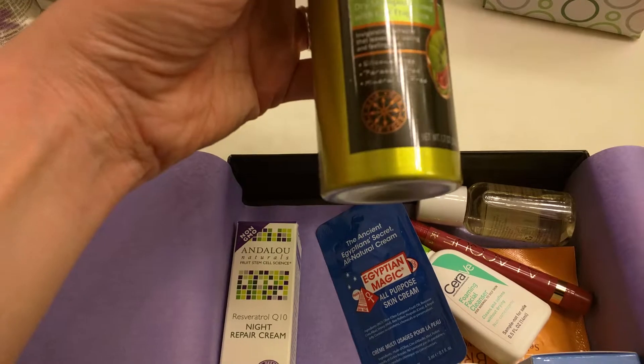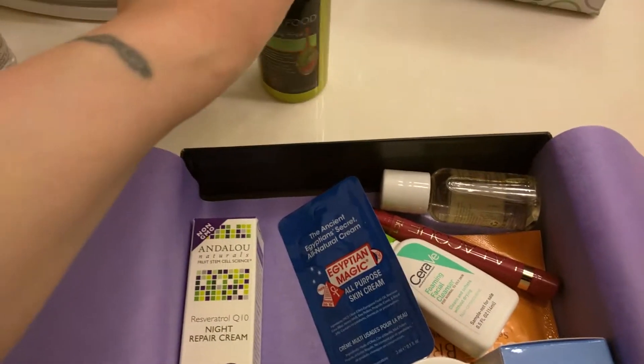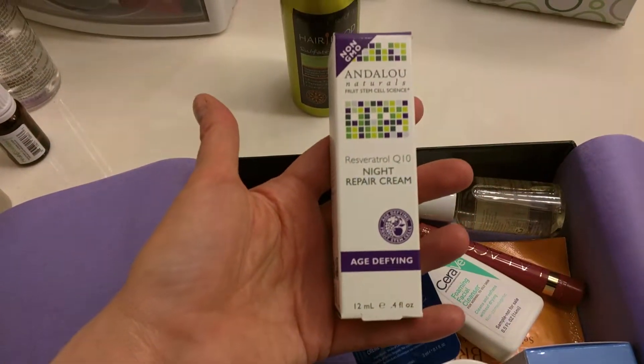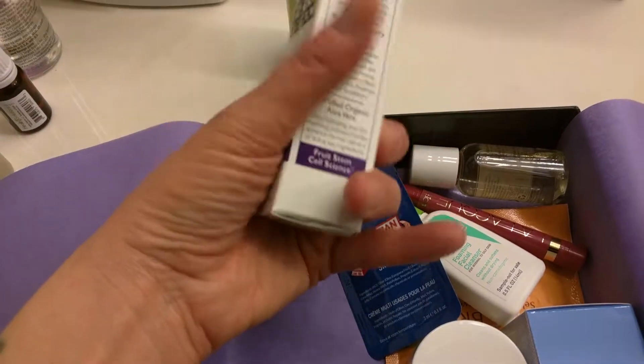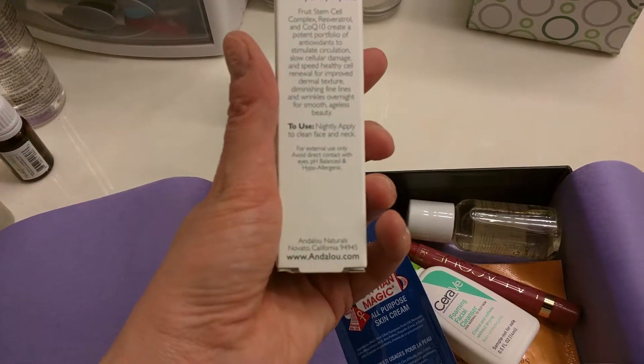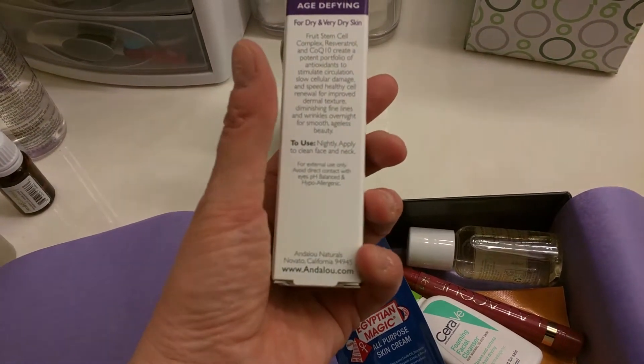Oh I always wanted to try one of those. Clairol's Hair Food Dry Shampoo, infused with kiwi fragrance. Well that's cool. I always wanted to try a dry shampoo. And Night Repair Cream — Age Define. We can all use that, right? Nightly — apply to clean face and neck.